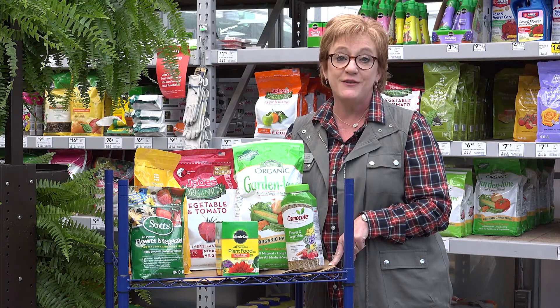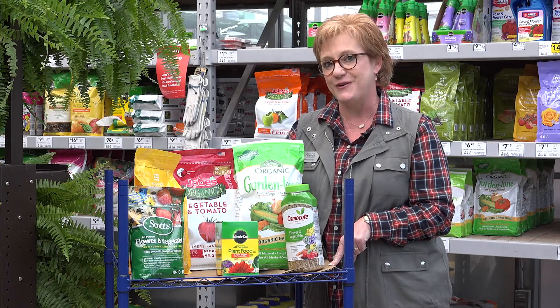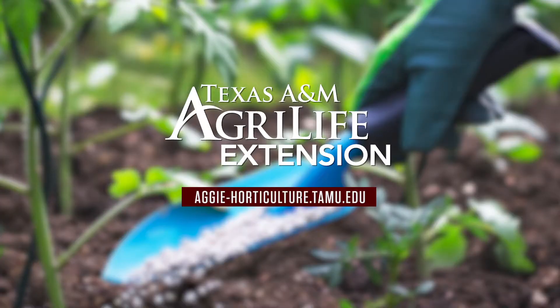Take a minute to look at the bag, familiarize yourself with the vegetables that you're wanting to grow, and you too can have a successful garden. This is Lisa Whittlesey with Texas A&M AgriLife Extension Service.